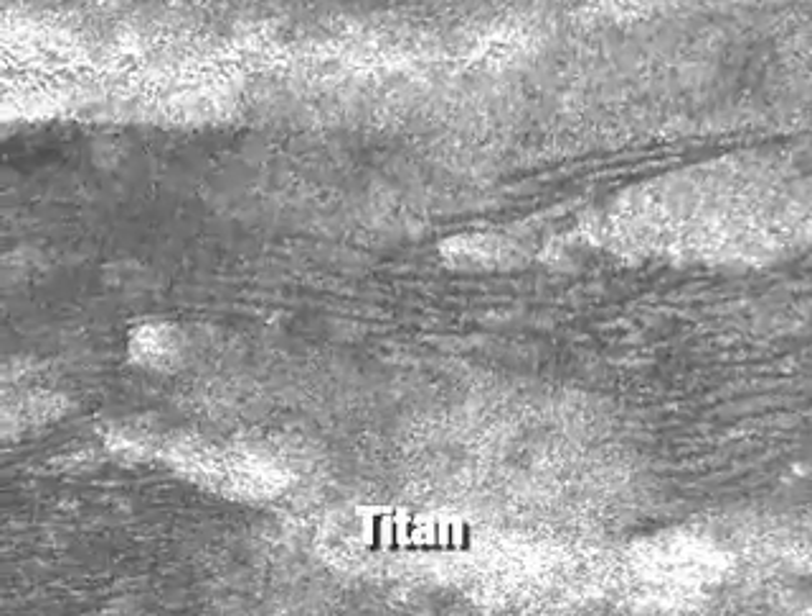We know how dunes on Earth form. The question that we have now is how dunes on Titan might form.